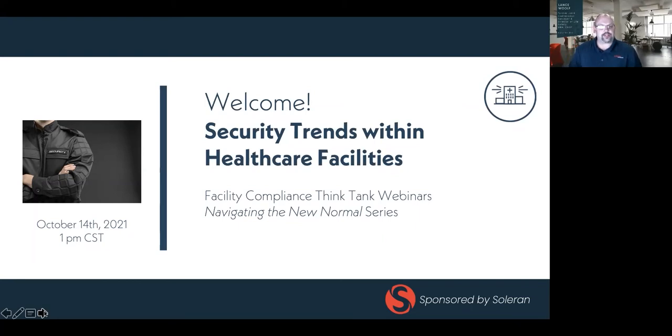This webinar has two purposes. First, we want to discuss the best practices in the areas of facility life safety, emergency preparedness, security, and other compliance-related topics. And second, this series of webinars was created to help healthcare professionals network together and share ideas. We want to see this network grow.